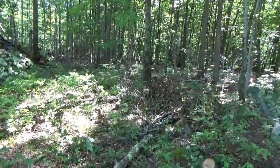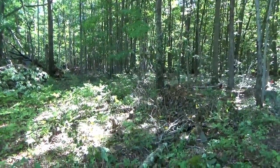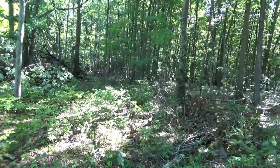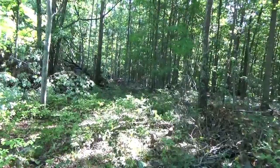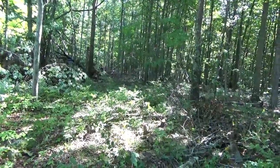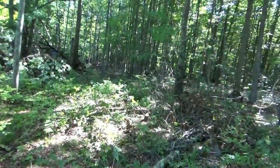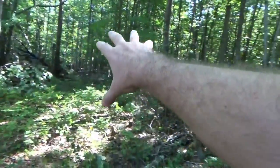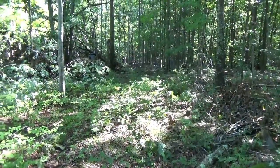The other problem is we don't have any chainsaws. My good Homelite — the one that cuts everything, that was a beast — is now leaking gas, so that's going into the shop. And my other Homelite that my dad gave me literally burnt up. We were cutting trees in 100-degree weather with a freshly sharpened chain and it just started burning. It starts and runs but won't cut. So we're saving up for a real forestry chainsaw so we can finish all the rest of this.